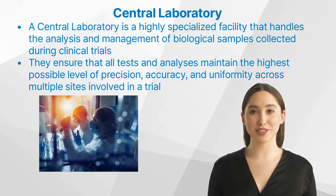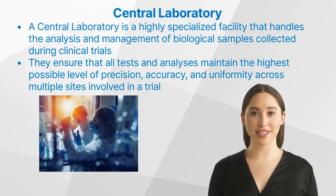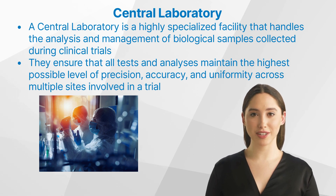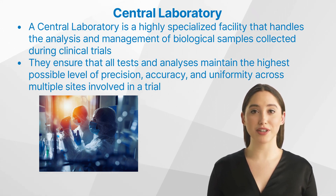This video aims to shed light on what central labs are, their functions in clinical research, their contribution to clinical trials, their importance, and what the future holds for them. A central laboratory in clinical research is a highly specialized facility that handles the analysis and management of biological samples collected during clinical trials. These labs play a crucial role in ensuring that all tests and analyses maintain the highest possible level of precision, accuracy, and uniformity across multiple sites involved in a trial.